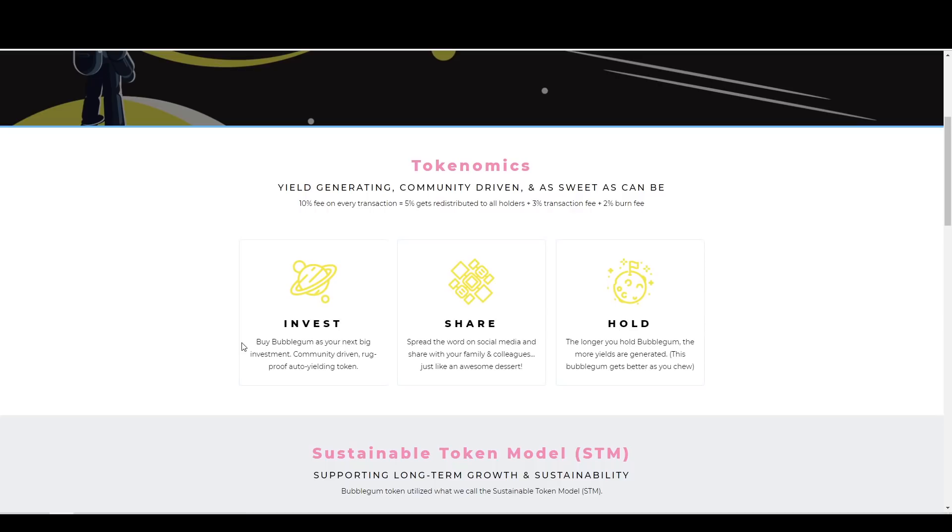Let's go over the tokenomics. There are 10% fees on all transactions and transfers: 5% of that is redistributed, 3% is a transaction fee, and 2% is burned forever. The model is: invest, buy Bubblegum as your next big investment; share, spread the word on social media; and hold — the longer you hold Bubblegum, the more yields are generated. I think a lot of people would really like this because the longer you hold, the more you get, and that really feels like you're gaining value not only when the price goes up, but just by holding it every single day.